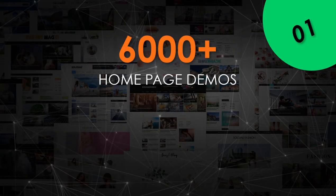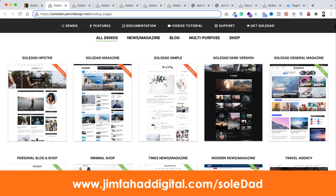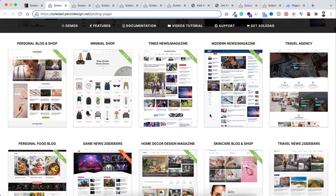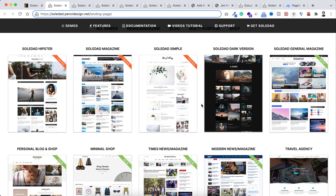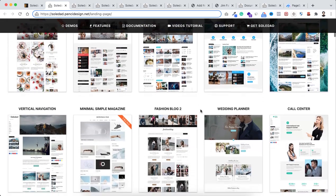With the Soledad theme, you get 6,000 plus homepage demos and 220 plus pre-built websites. I've seen lots of themes that pretend to have thousands of templates, but they just copy one template, change the text and images, and claim it's different. With Soledad, all their designs are genuinely unique based on the niche — that's one of the factors I really like.